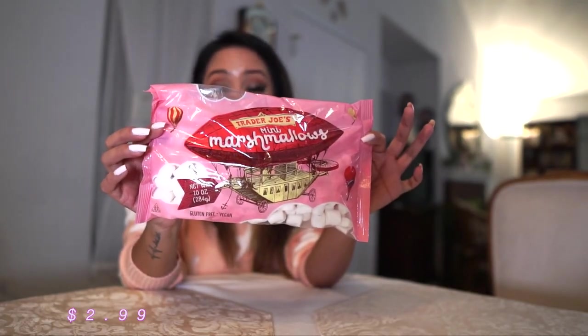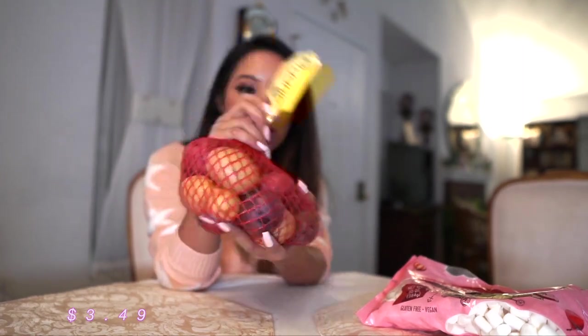Mini marshmallows — these are supposed to be gluten-free and also vegan. I thought this would be great to put a few of them in my black coffee if I'm not having any creamer. Also picked up a bundle of the organic medley of potatoes just to incorporate into some of our meals — really great side dish.